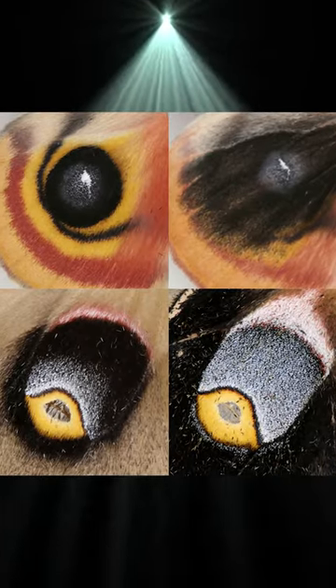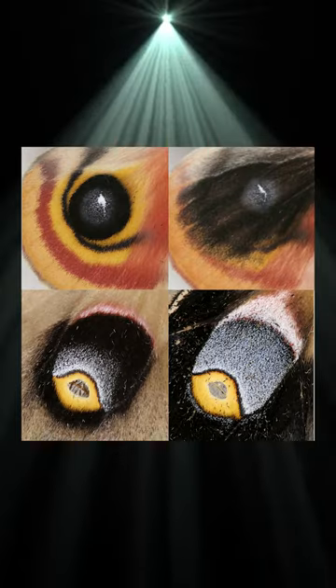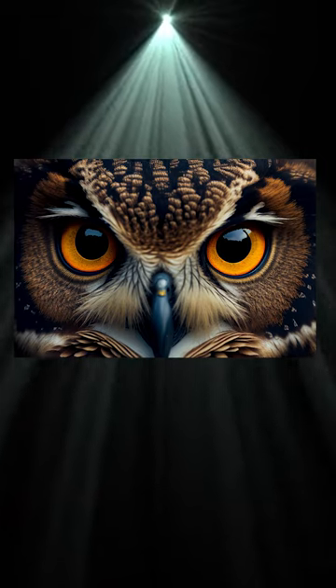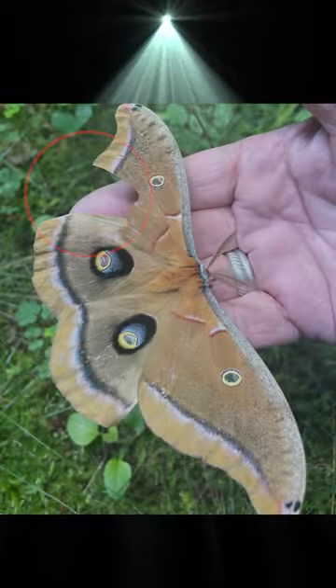If they get scared, they'll flash you with this set of eyes, hopefully tricking you into thinking a terrifying owl has entered the battle. The second use case for these eye spots is when a predator goes for the killing blow — instead of going for their vital core, they go for the eyes, striking their wings.